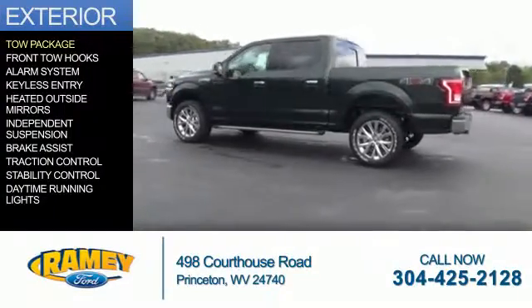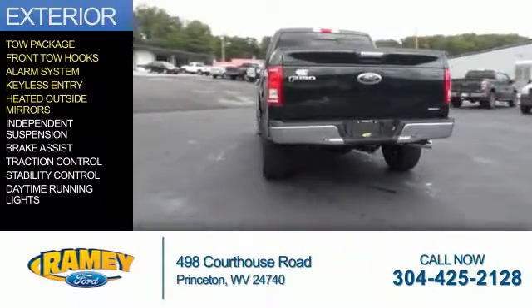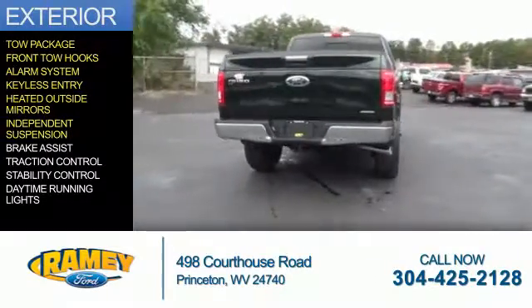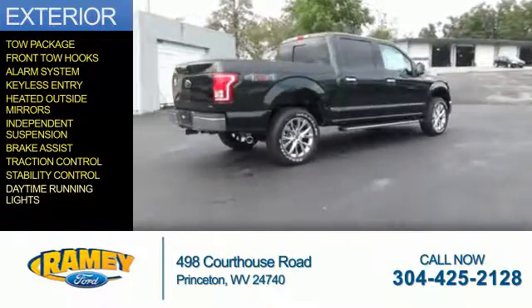The features include tow package, front tow hooks, an alarm system, keyless entry, heated outside mirrors, independent suspension, brake assist, traction control, stability control, and daytime running lights.